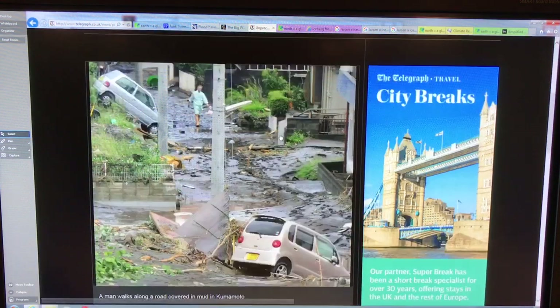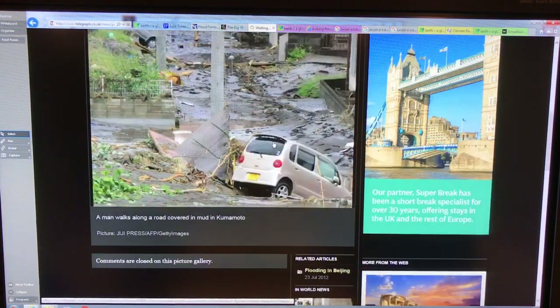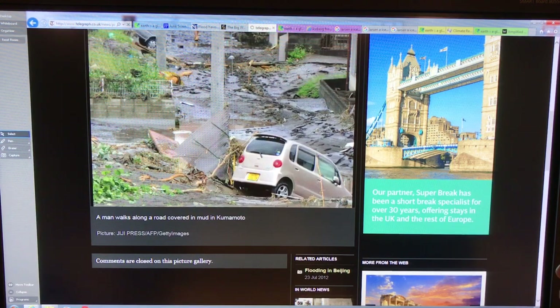There are just some images here of the devastation in Japan — just crazy, crazy stuff. If you go to The Telegraph on Google and search for this flood, you can see all kinds of images of this horrendous devastation.